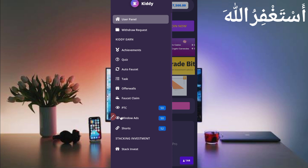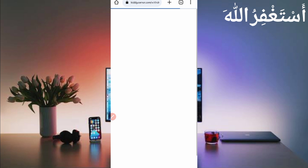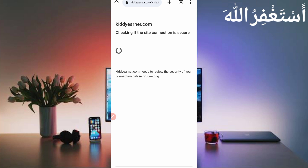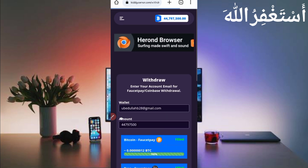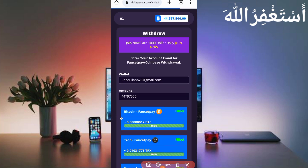First I will show you the payment proof, then I will describe how you can run this website in Termux. Here comes the withdrawal request — just click on Withdraw.